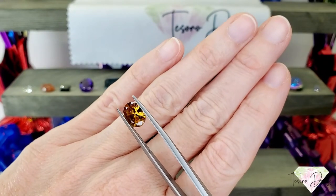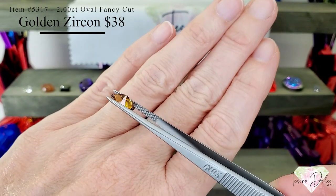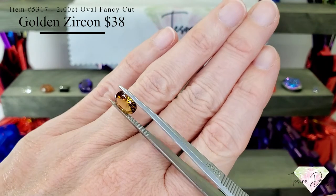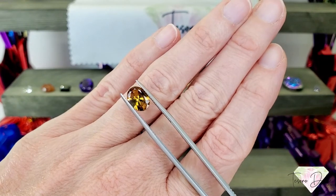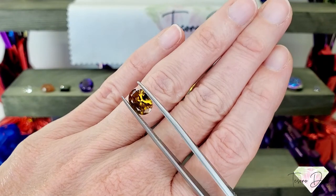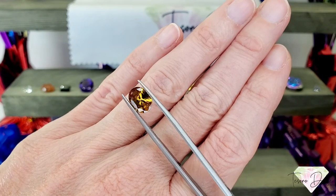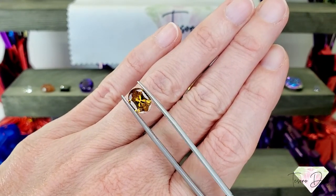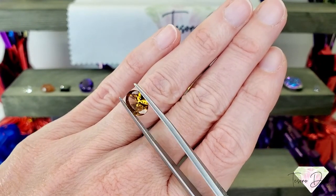Here we have item number 5317, a two carat oval fancy cut golden zircon from Tanzania. You can see that fancy cut pavilion and a beautiful golden color. This stone is from Tanzania, and zircon is not heated or treated — this is how it was mined from the earth. Look at that color; it has so much depth. Zircon is known as one of the oldest gemstones on earth, thought to be about 4.4 billion years old. Just gorgeous.